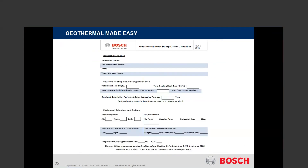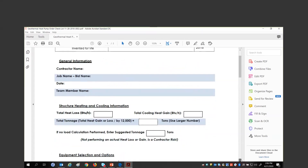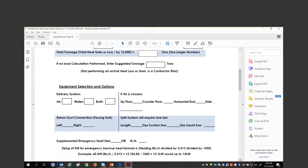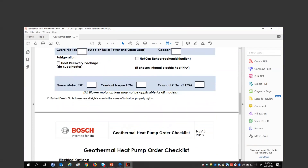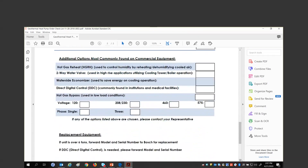We came up with a geothermal made-easy checkoff sheet. When you have a request for geo as a contractor, counter person, or wholesaler, if you fill this sheet out, you're not going to make any mistakes getting the equipment in. The sheet has questions such as job name, date, team member, BTUs, heat loss, heat gain, tonnage calculations. All these questions will be answered through this PowerPoint presentation. With this sheet filled out, when you order equipment, it will come in with the right product — no mistakes.